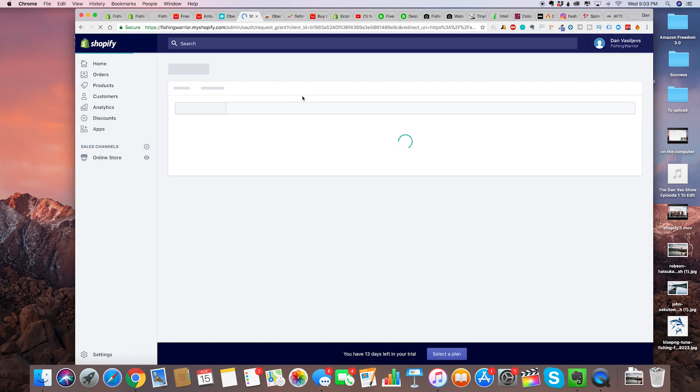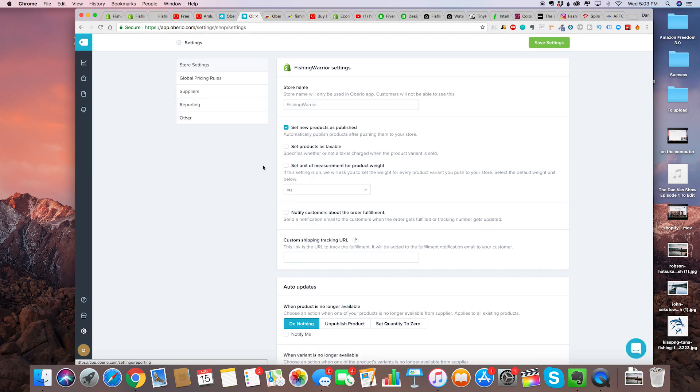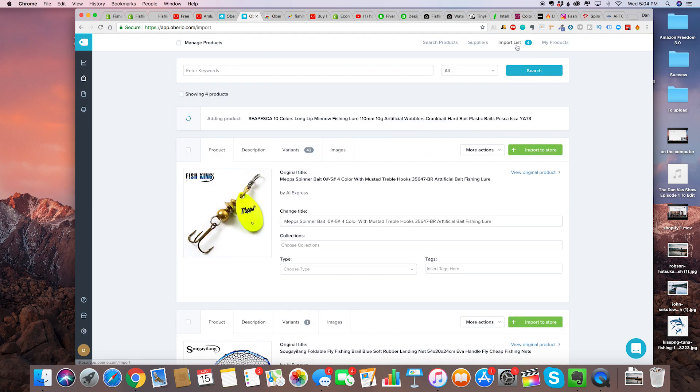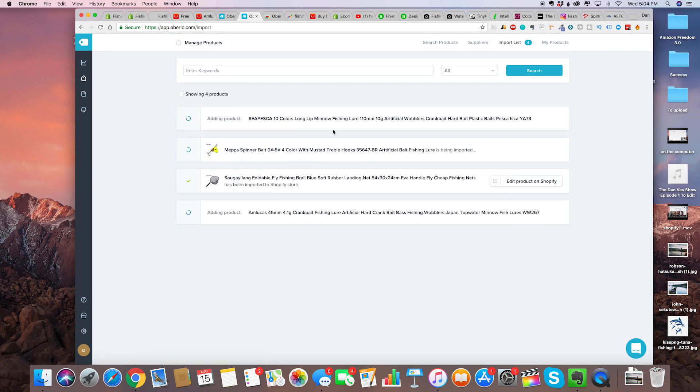That connects our Shopify store. From then on it's going to be super easy to see the products we've selected on AliExpress. Go here to import list, click on import to store, and now it's going to import all of the stuff right here. Just wait until it's all done.